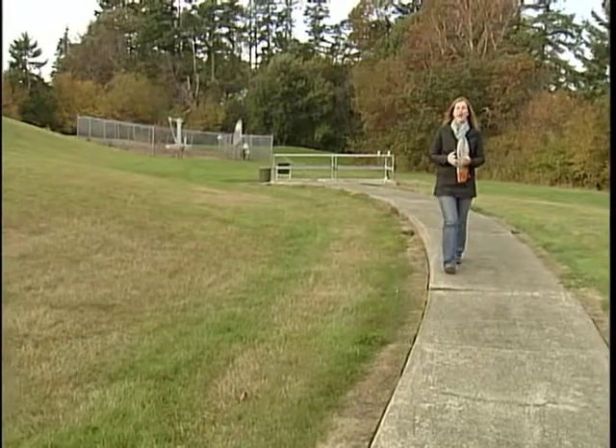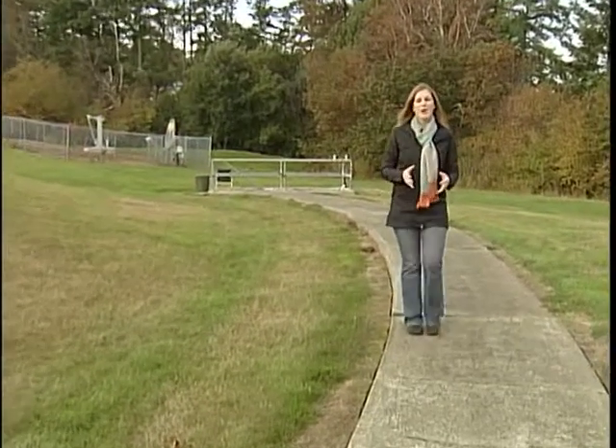But what if we had some kind of warning that a quake was coming? Not hours or days, but seconds — just enough time to get to a safe place.